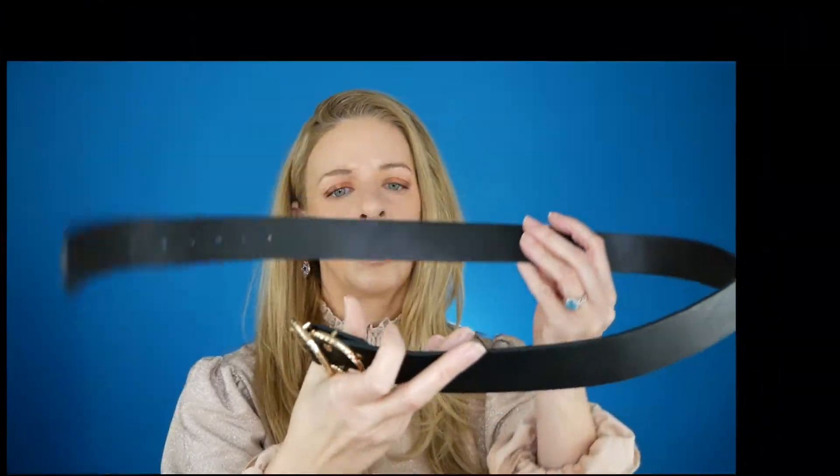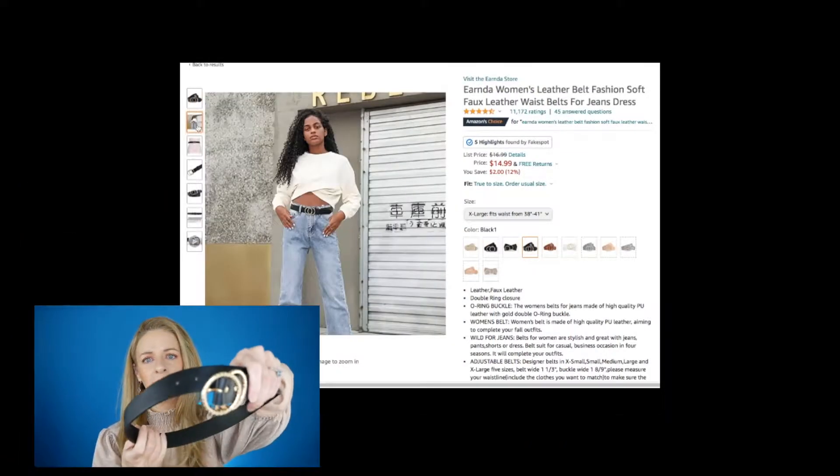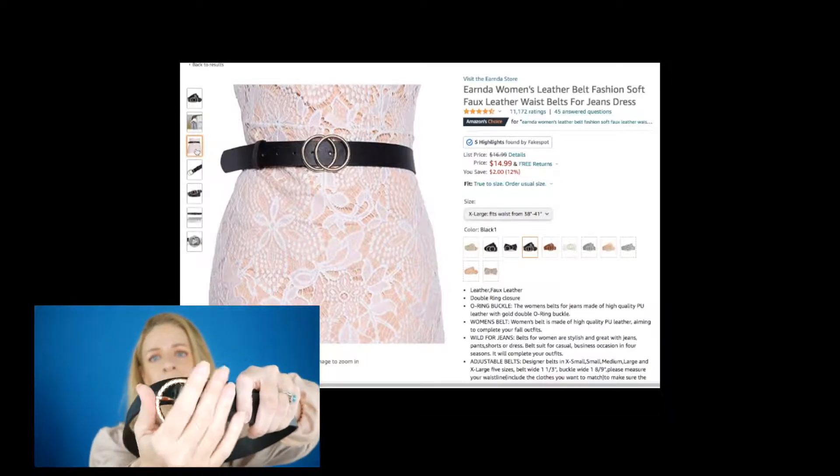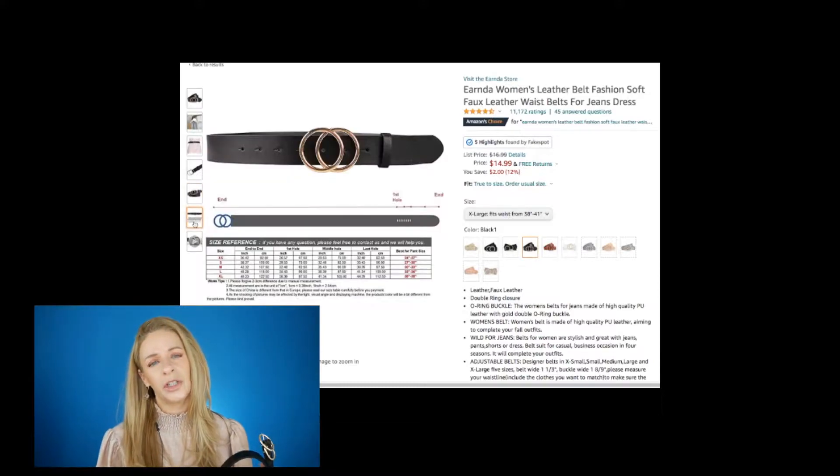I've also been wearing it with this belt, which I thought was so beautiful. It goes really well with the outfit — it has a beautiful gold buckle, but it's not too much. It's really simple yet pretty and adds a pop to a very simple outfit.